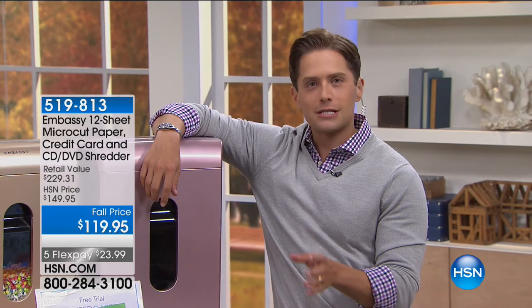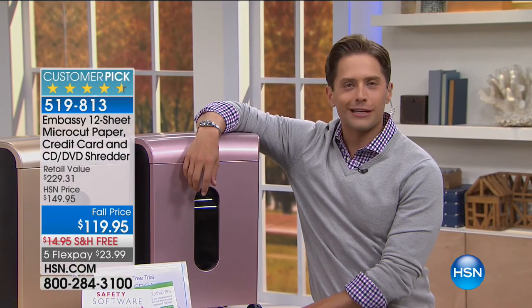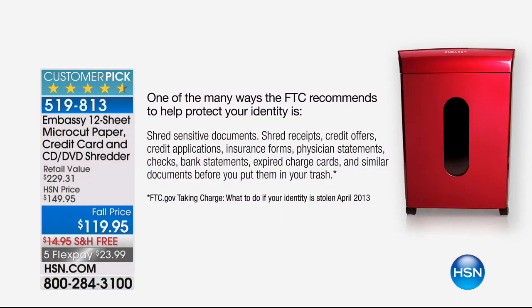It's also fall organization time — time to set up your home office. Shredders are a necessary evil today. The Federal Trade Commission says we have to protect our identities, and one of the best ways to take control is to shred documents, shred receipts, shred credit card offers, shred credit applications, shred insurance forms, and shred student loan documents so that you don't have to worry about their financial aid becoming vulnerable.